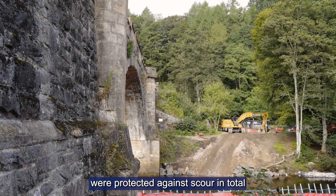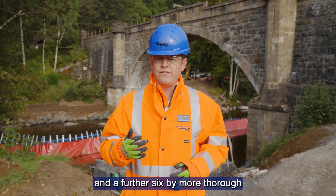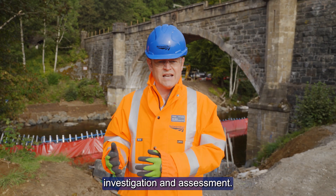Fifty structures like this were protected against scour in total — 44 through physical work, and a further six by more thorough investigation and assessment.